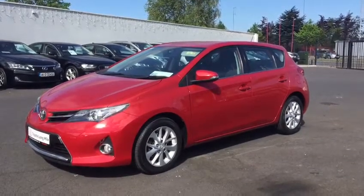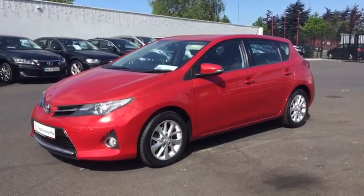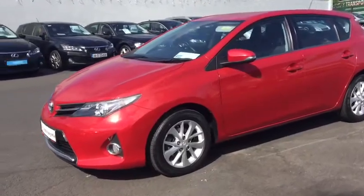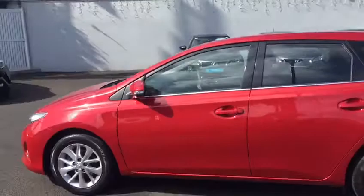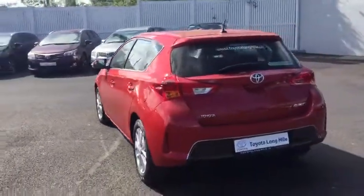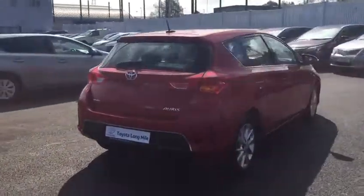Here we have a 2014 Toyota Auris. This is the 1.33 petrol version and it's the top of the range. You've got your front fog lights, your chrome on the front, alloy wheels. It's got your chrome strip around the windows. This color is called Barcelona Red. It looks really well in this car.